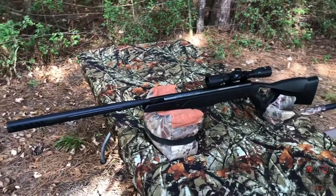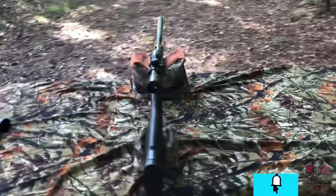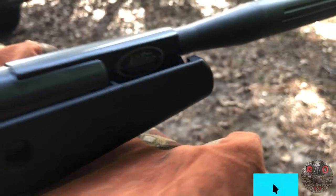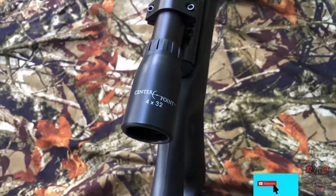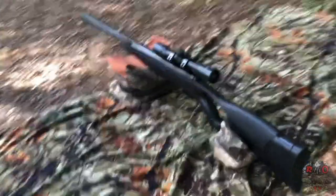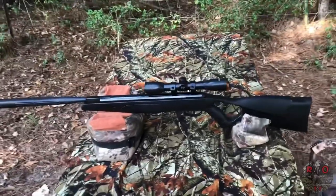Today we're reviewing the Crosman F4 .177 caliber break barrel air rifle. This rifle features nitro piston technology and it doesn't have any iron sights. It comes with the stock Center Point 4x32 scope. Today we're going to put this over the chronograph to see what kind of feet per second we get, and we're also going to do an accuracy test.